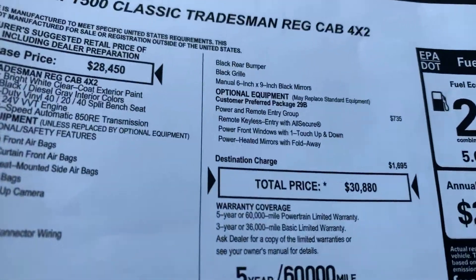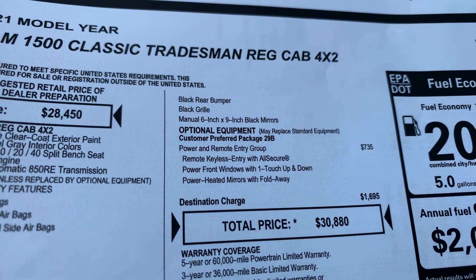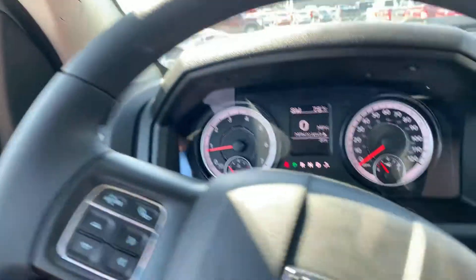The sticker on this one — the only option it's got is the power and remote entry group right there. So it's basic, but it does have that, which gives you your power windows, power locks, power mirrors, all that stuff.